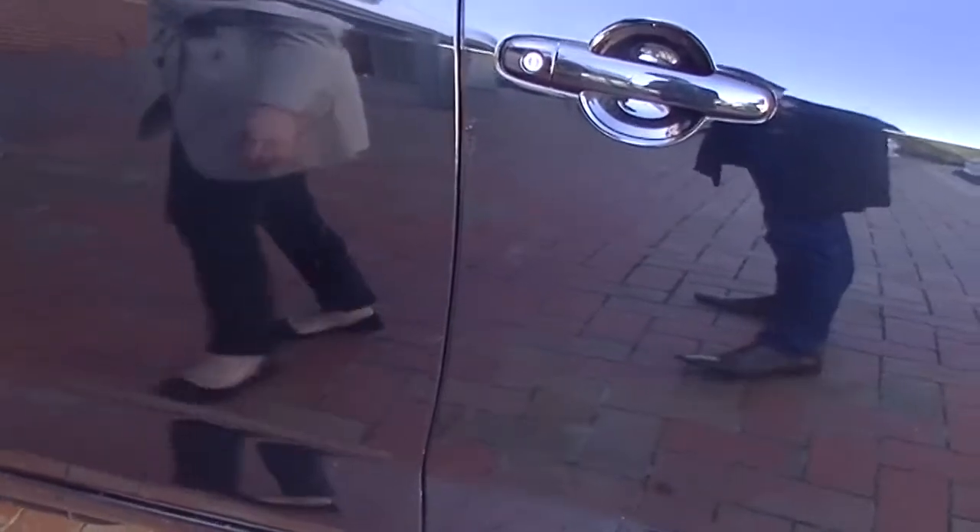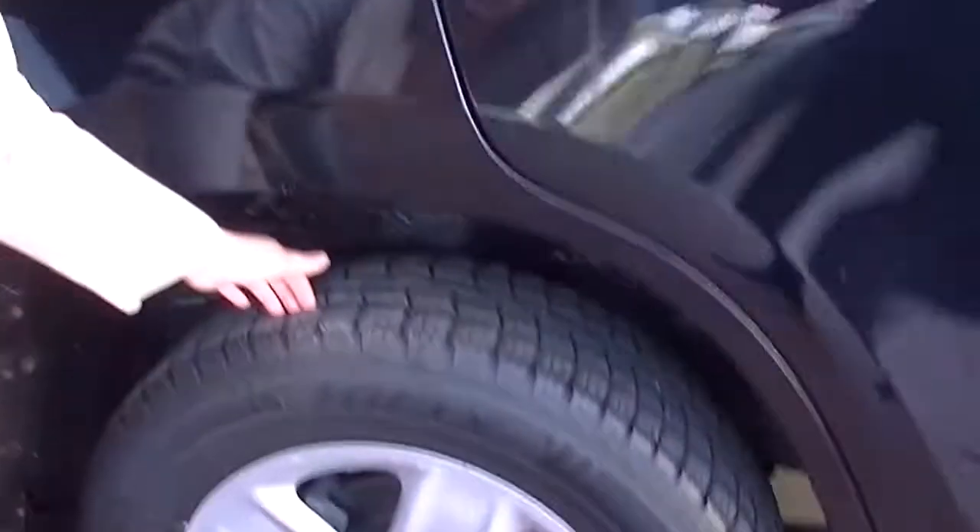Coming along around, you've got your nice side indicators on your colour-coded mirrors. And taking a look along, a couple of tiny little hairline scratches. Got your nice colour-coded door handles, and lots of tread on the tyres.